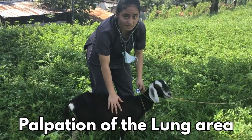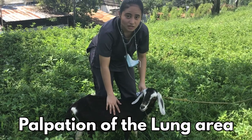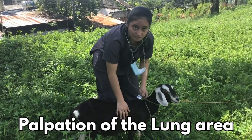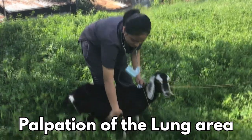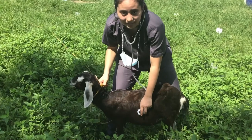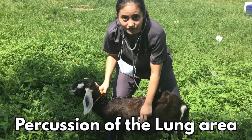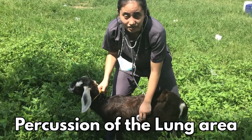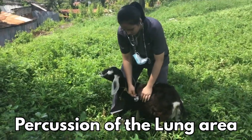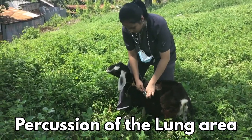We should palpate the thoracic wall and check for any bulging, pleuritic thrills, narrowed intercostal spaces, or any kinds of abnormalities. Lastly, we could do a direct percussion of the intercostal spaces. An increased dullness could mean that the lung is edematous or it has a space-occupying mass present.